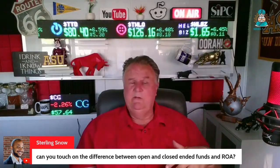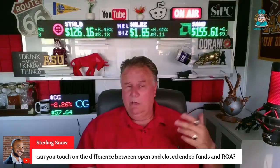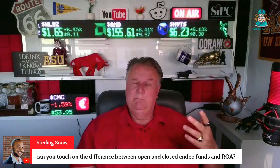An open-end mutual fund typically has breakpoints — quantity discounts. I like Costco. Costco has breakpoints, quantity discounts. I go, man, I don't need two tons of salsa, but it's so cheap. You're getting a discount because you're buying in bulk.